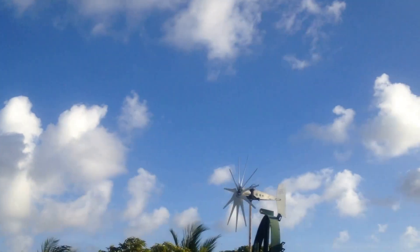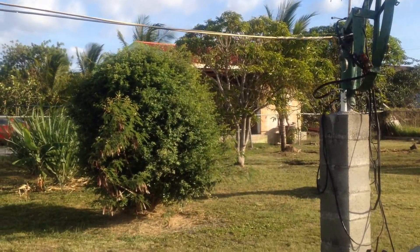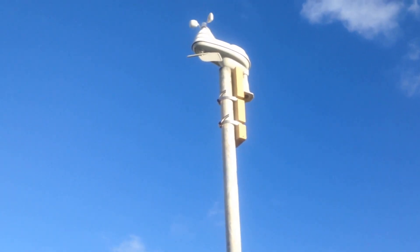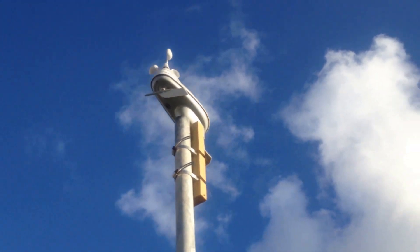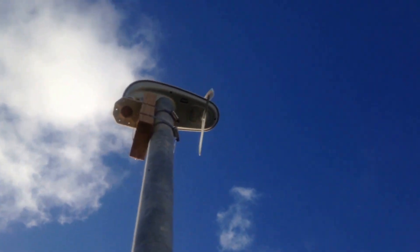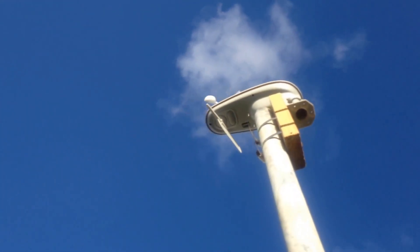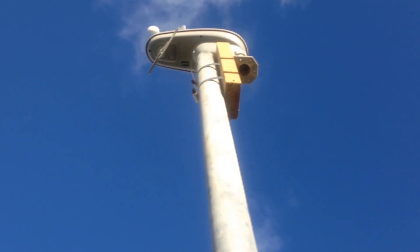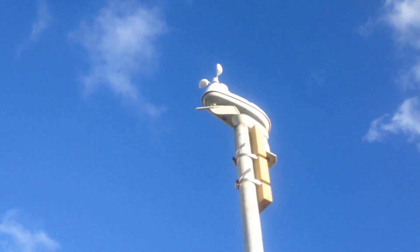Now, no wind — as you can see, it's slowing down. Now there's wind again, as you can see. I can hear a little tick-tick-ticking sound inside here; I don't know what it is, but I guess that's part of the operation. Here comes the wind again.